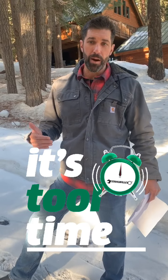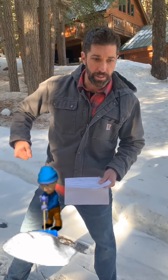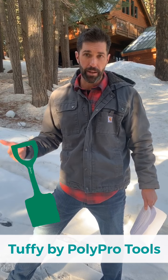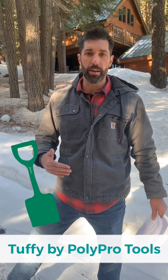I'd like to talk about some of the tools you can use for this. Obviously, a good grain scoop shovel — that's a shovel designed for scooping, lifting, and moving, and it's kind of your go-to shovel. I really like the model called the Tuffy, made by a company called Polypro Tools. It's available at Mountain Hardware and retails for about $40. The reason I like this shovel is it's a one-piece rigid plastic — it doesn't break like some of the other two-piece wood-handled brittle shovels that are out there.